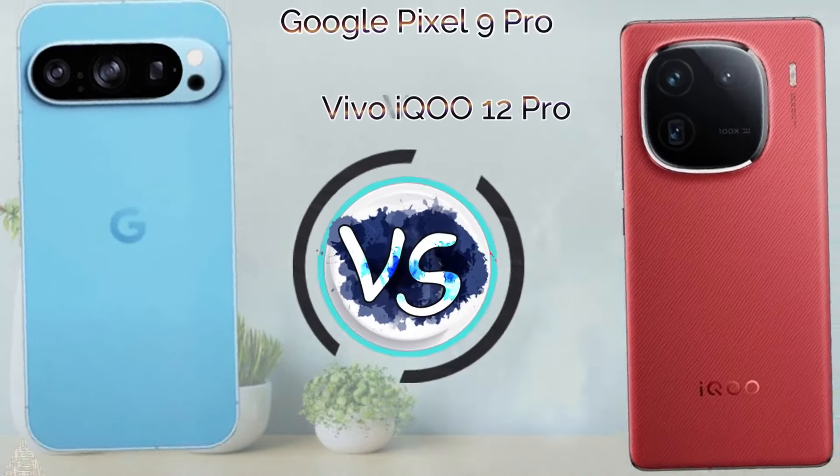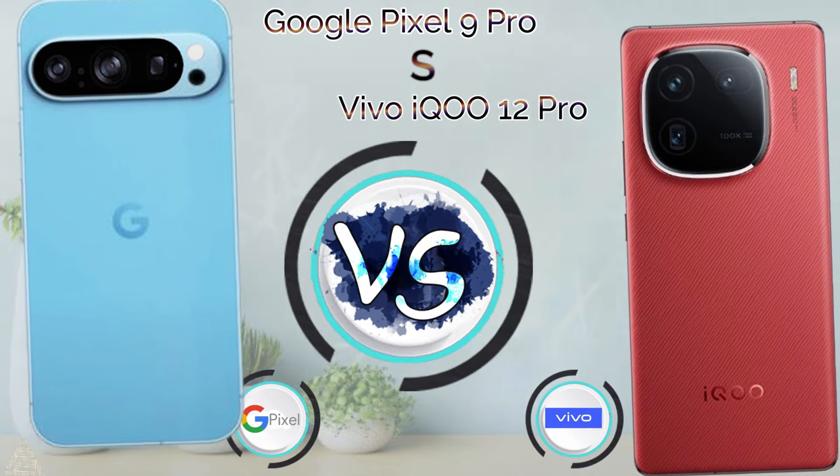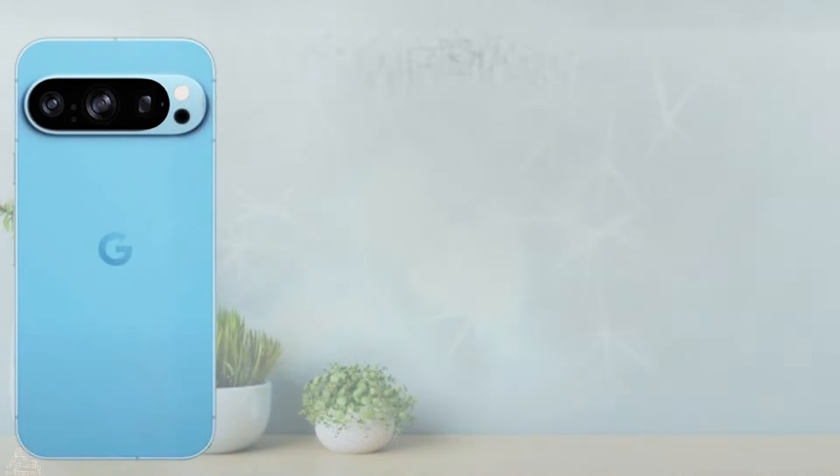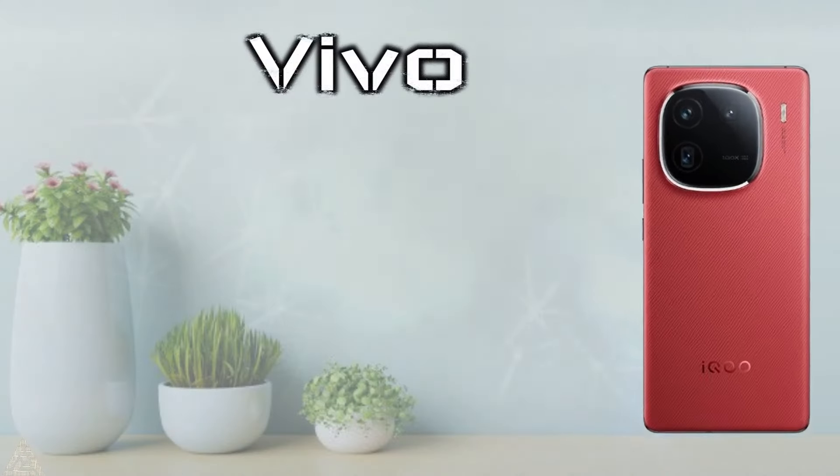Hi guys, today we talk about Google Pixel 9 Pro versus Vivo iQOO 12 Pro. The Google Pixel 9 Pro will launch in October 2024 and the price is not yet available. The Vivo iQOO 12 Pro launched in November 2023.